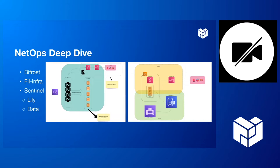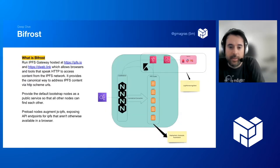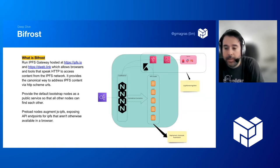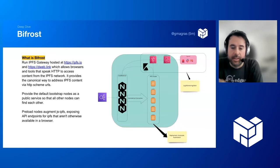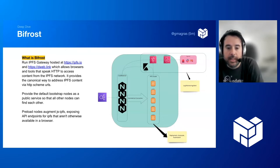What is Bifrost, and what does the Bifrost team do? It does a few things. Mainly, it runs IPFS infrastructure at scale. Our biggest project is the IPFS gateway hosted at IPFS.io and web.link, which allows browsers and tools that speak HTTP to access content from the IPFS network without having to run their own nodes. It provides a canonical way to address IPFS content via HTTP.